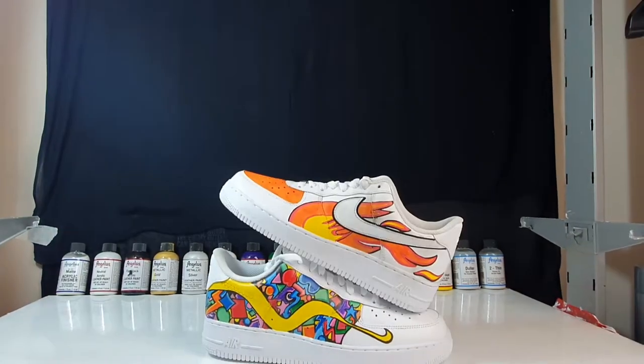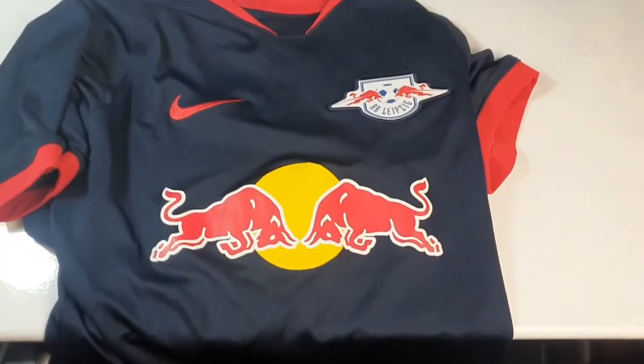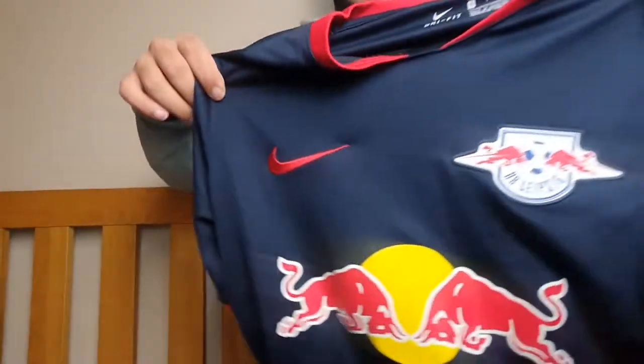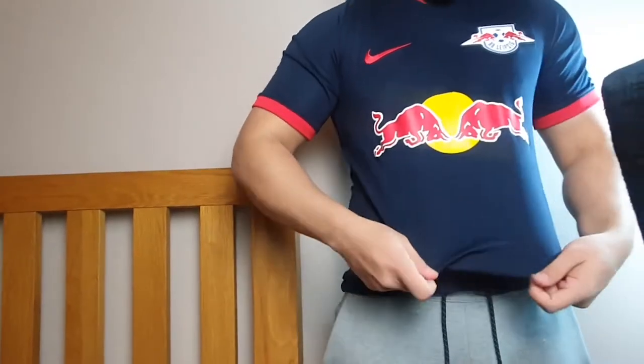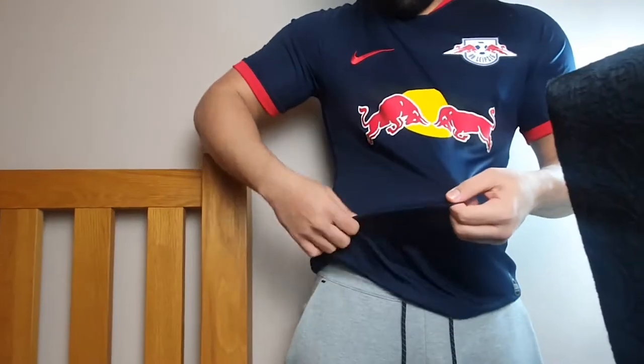I've done quite a few air forces over the past few months, but recently I was gifted a Leipzig football shirt. Football, not soccer. Now I really do like it and it fits nice too — shows my small biceps — but it's a bit plain, so I thought why not customise it.